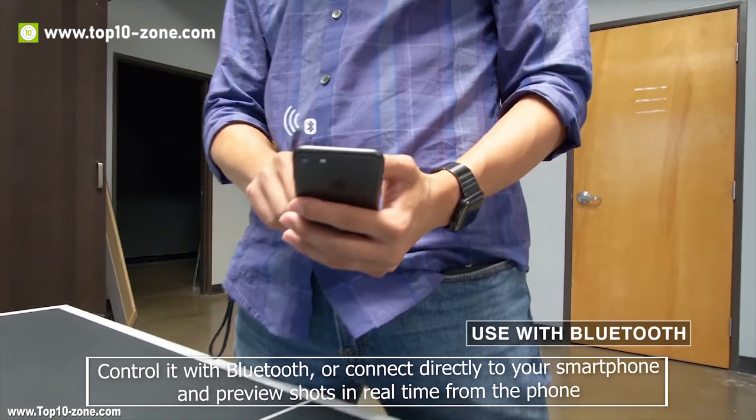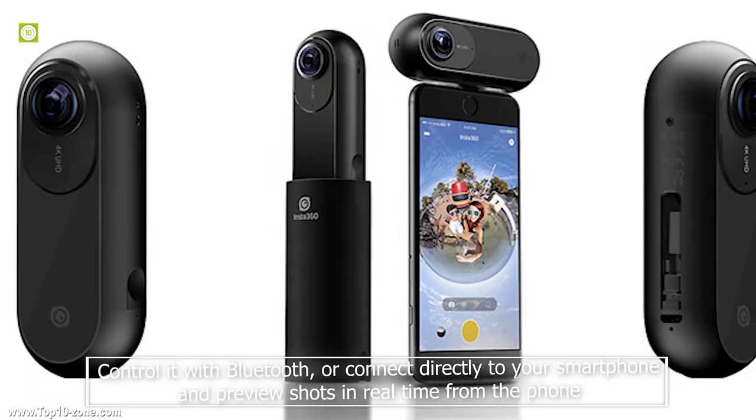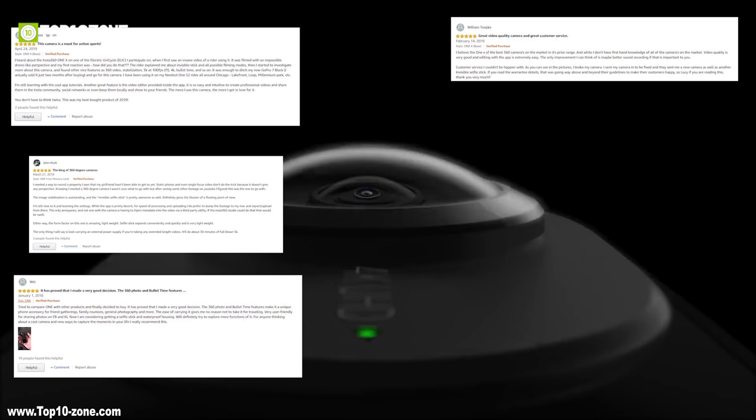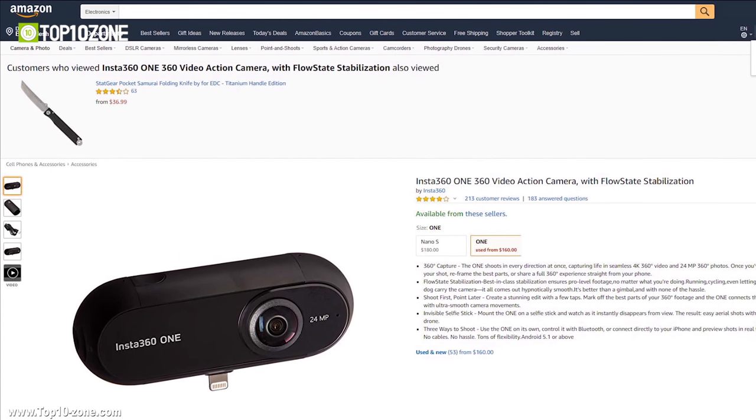You can use the ONE on its own, control it with Bluetooth or connect directly to your smartphone, and preview shots in real time from the phone. The Insta360 ONE has great customer reviews online and you can get it from Amazon at around $200.